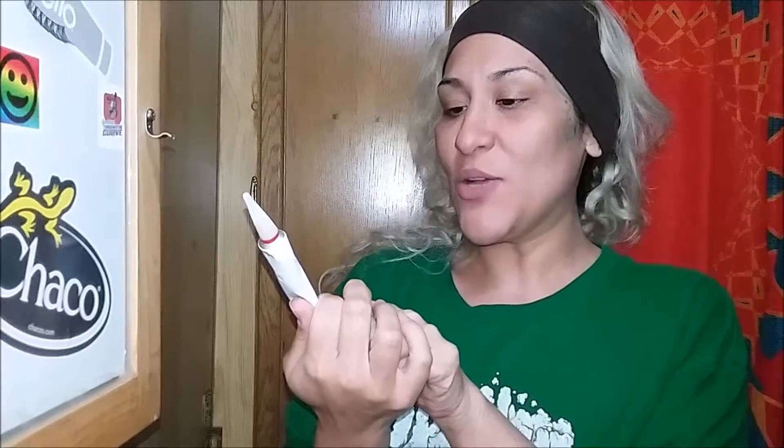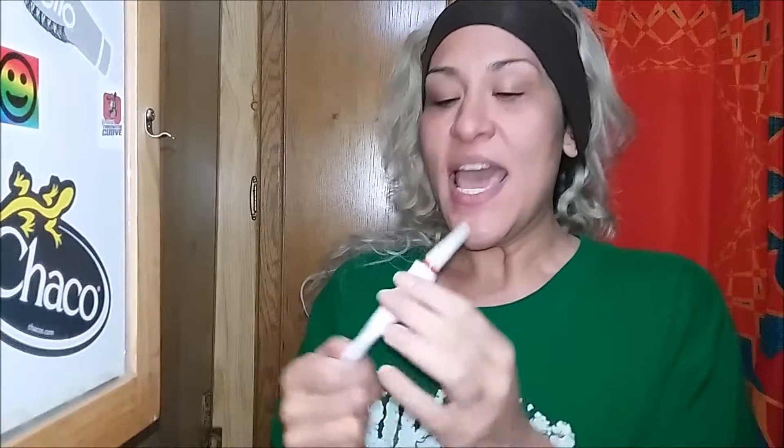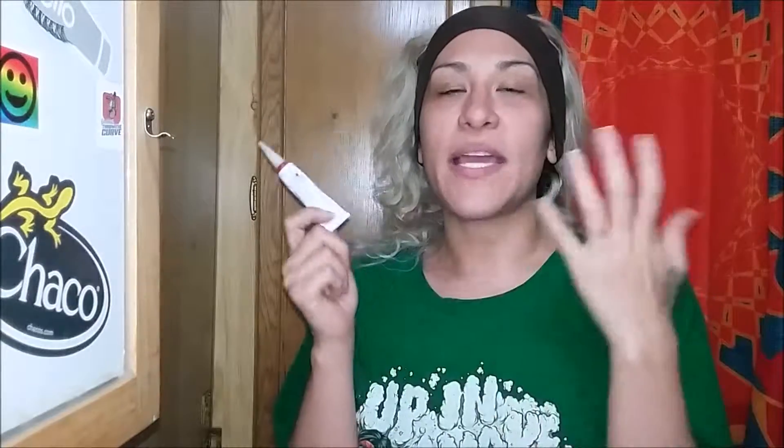Hey guys, it's Tori. So today I wanted to do a really quick video on this anti-spot cream lotion serum thing. It's used for, like, say you get a pimple and you pick on it like I did and it ended up with like a dark maroonish type scar. I've been using this for two weeks. It seems to have done the job — it's lightened it up.